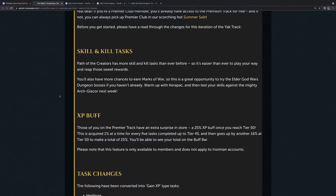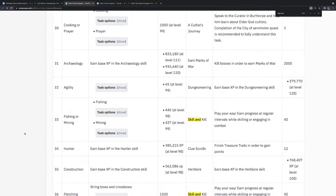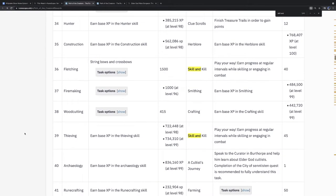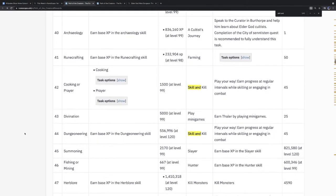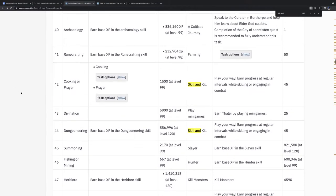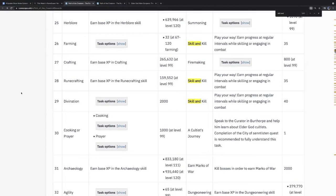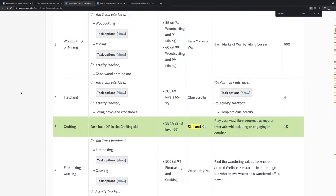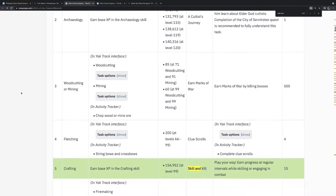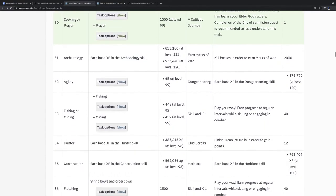One final thing before we move on from the Yak Track: the Cultist Journey tasks are back, speaking to the curator in Burthorpe. This time you're learning about Elder God cultists — there's a new cult in RuneScape worshipping the Elder Gods, specifically Jas and Wen. In particular, the people doing the worshipping are the HAM cult — the Humans Against Monsters cult. We'll have a full dive into what the lore means after a few of us complete Yak Track.